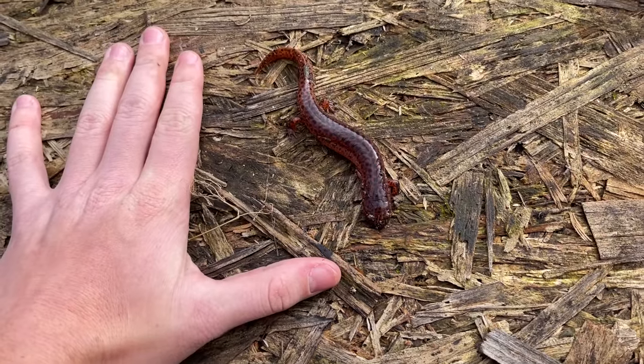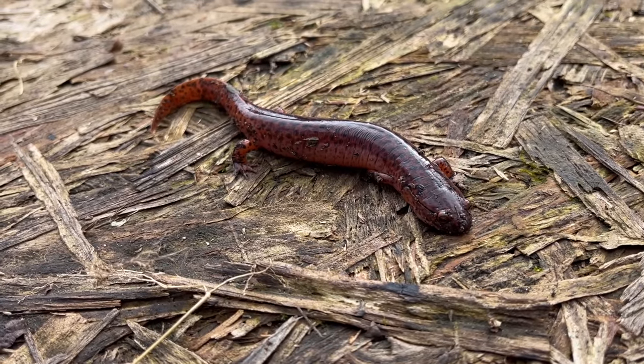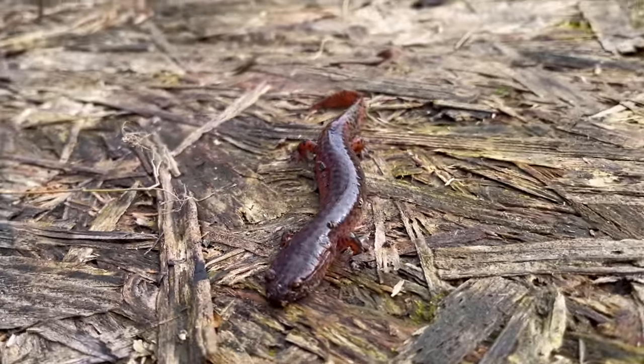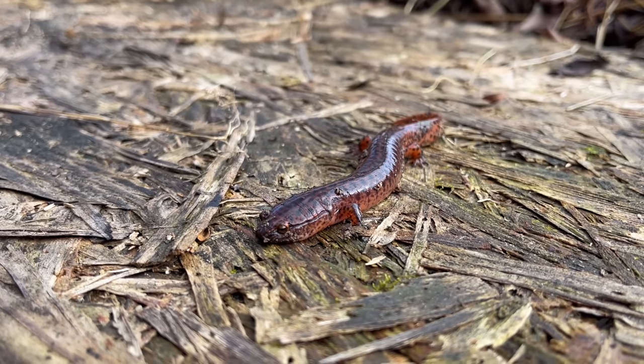This is a fairly big red salamander — they get a bit bigger than that, but this is a pretty normal-sized adult. Nice northern red salamander. I'm going to put him back under his board. There's a very good chance we could end up seeing a couple of these guys today. They're one of my favorite salamanders to find, and I think they're one of the prettier ones we get in this area.